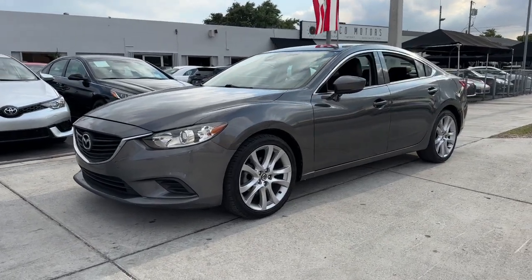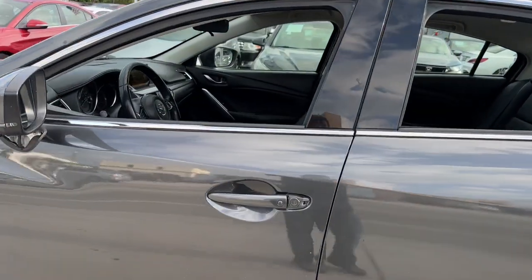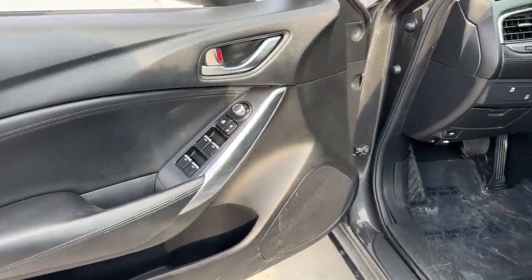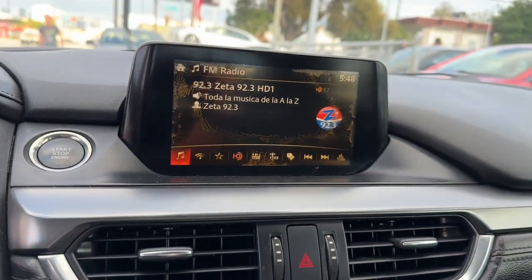Hop into the 2017 Mazda Mazda 6. With less than 90,000 miles on the odometer, this vehicle provides excellent value. This family-oriented Mazda 6 offers a premium feel, effortless power, and chiseled looks.